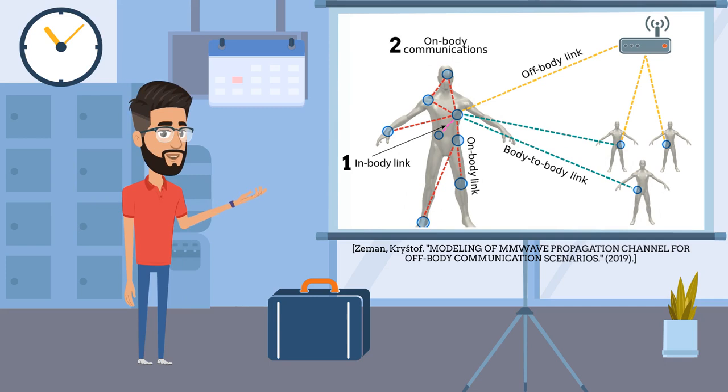Second, On-body communications, which are happening within the networks and wearable systems in direct proximity of the human body — meaning both wearables are located directly on or very near the human body. Third, Body-to-body communications, which appear between antennas placed on two or more separated human bodies.